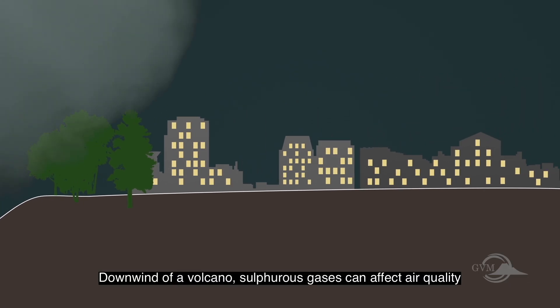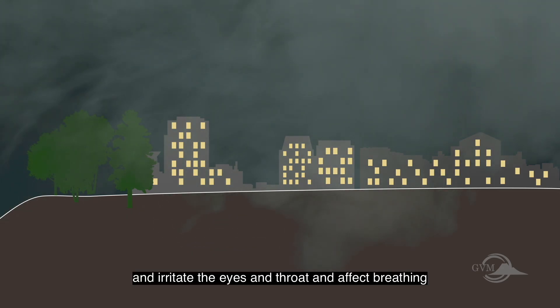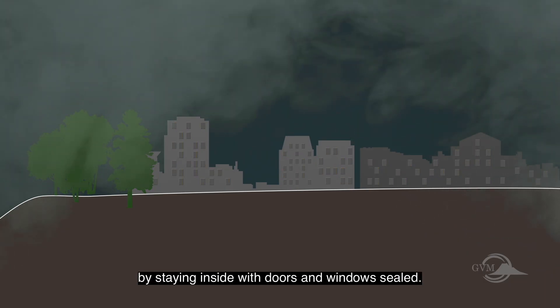Downwind of a volcano, sulphurous gases can affect air quality in towns and irritate the eyes and throat and affect breathing. If needed, exposure can be reduced by staying inside with doors and windows sealed.